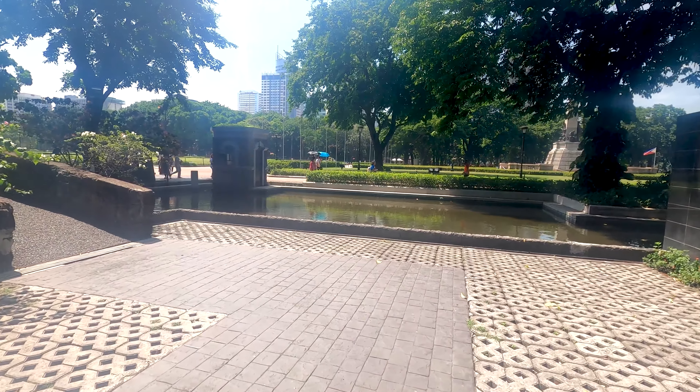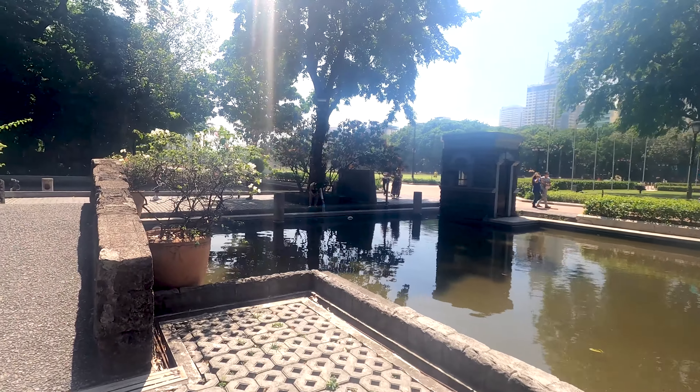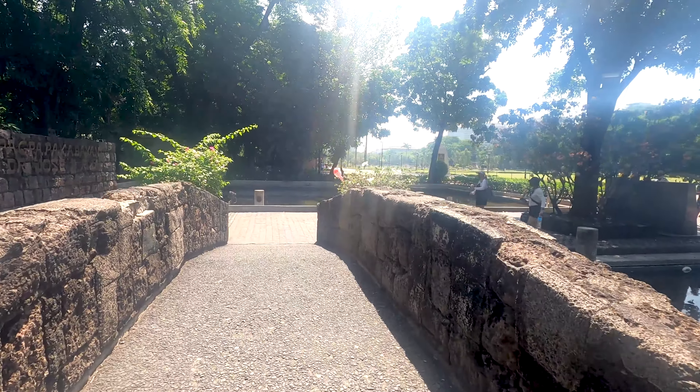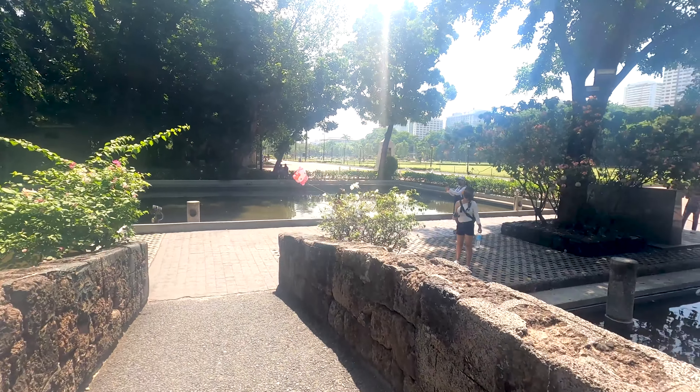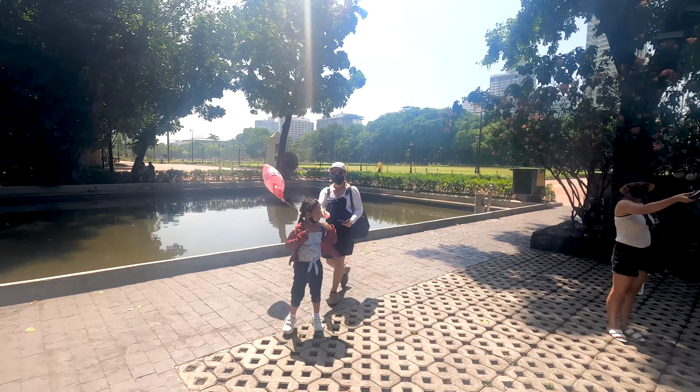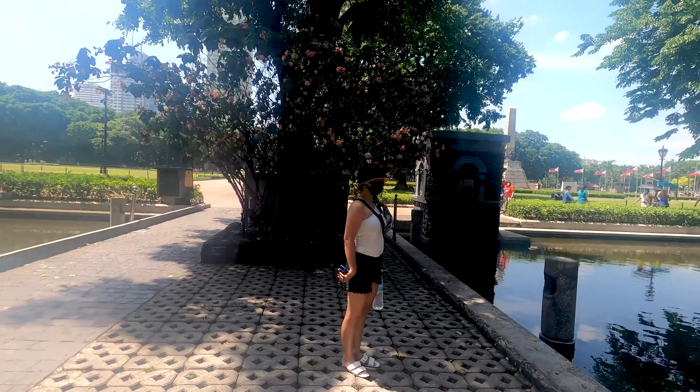While vlogging I actually lost Matt. Let's go back to the last place where we saw her. Where did Matt go? Oh there she is! Where did you go? I lost you. Let's have a picture here.